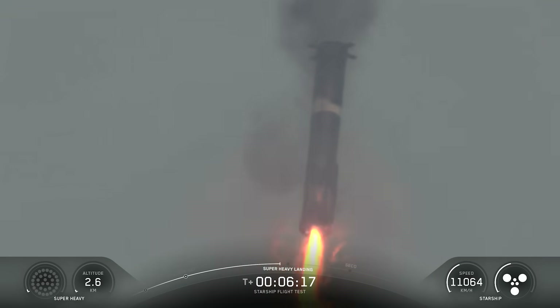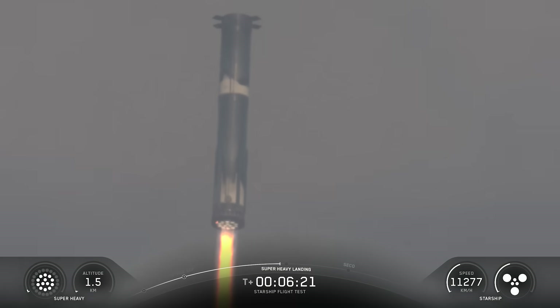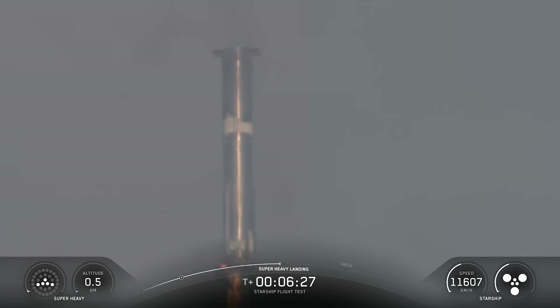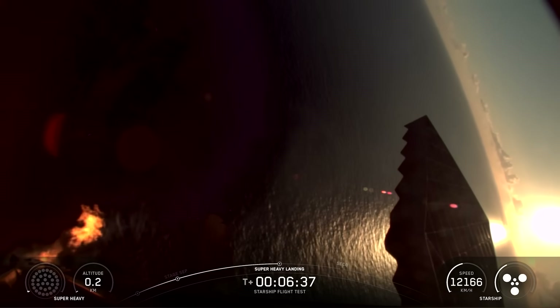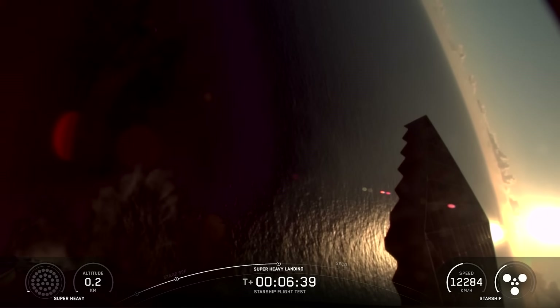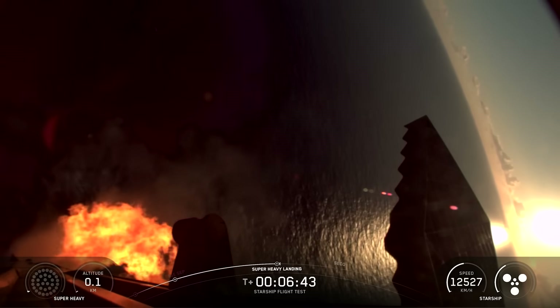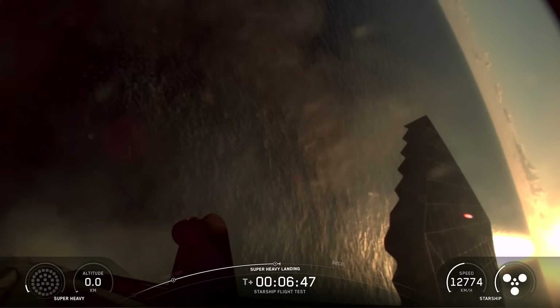At T-plus 6 minutes and 17 seconds, the engine startup began, and interestingly, despite the fact that one of the 13 Raptor engines failed to light during the boost-back burn, all 13 lit successfully. Soon after, it transitioned to 5 engines, before finally going to 3 in a hover. They then cut the 3 engines and the booster fell into the ocean, with the feed cutting on impact. They highlighted that the primary goal of this part of the flight test was to measure real-world vehicle dynamics as engines shut down while transitioning between the different phases.